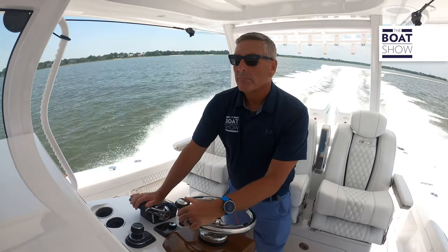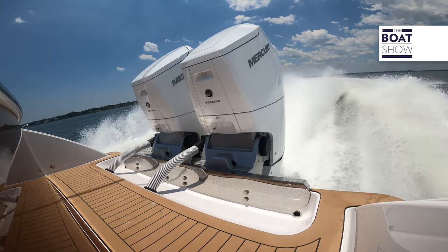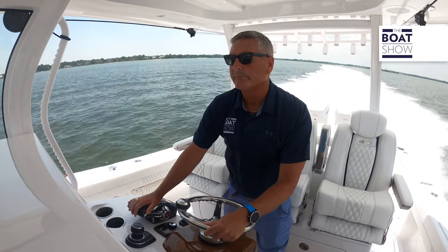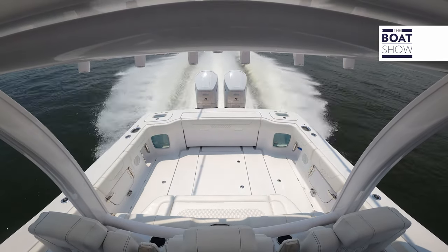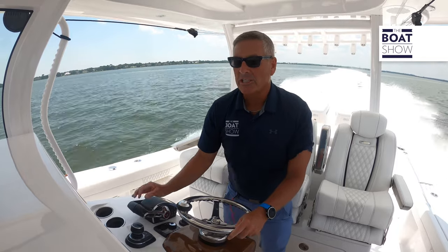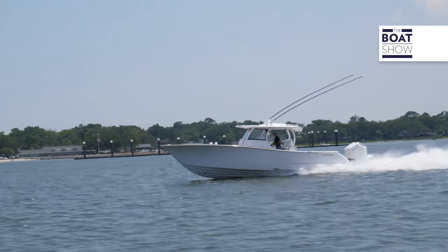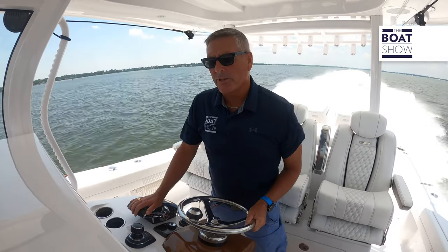Now let's move the throttle forward. Those 600s are starting to roar — you can feel the hum. The whole boat is a very solid ride. No movement in the hardtop. We cut through some wakes and it just handles it. The nose of the boat is down. Right now we're going 59 miles an hour, and I've made no trim adjustments. Very smooth — you can feel the smooth hull just cutting through the water.